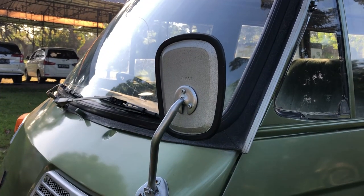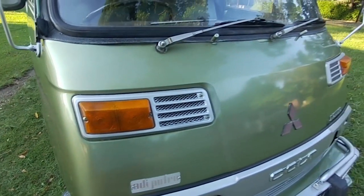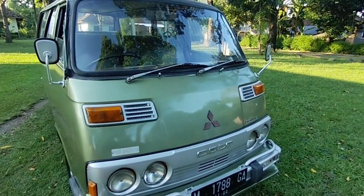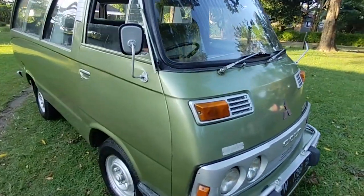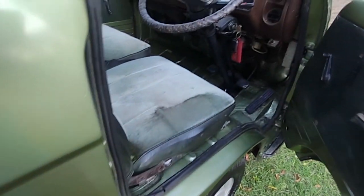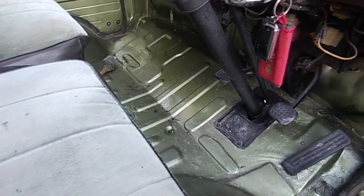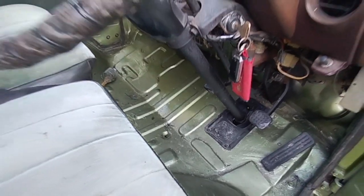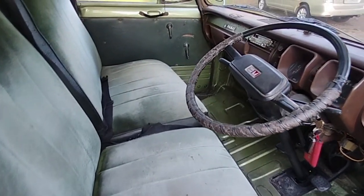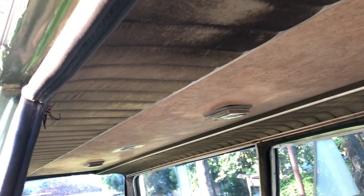Ini spion juga masih original. Terus lampu-lampu juga Imacen, ini markanya Imacen, masih original. Kita lihat dashboardnya ya. Mobilnya belum dicuci, ini kondisi lantainya — lantainya belum pernah dilas, cuman kotor belum dibersihin. Ini joknya masih original. Klavonnya juga kita lihat, dia masih aslinya, sesuai dengan warnanya blue-drew hijau ini.